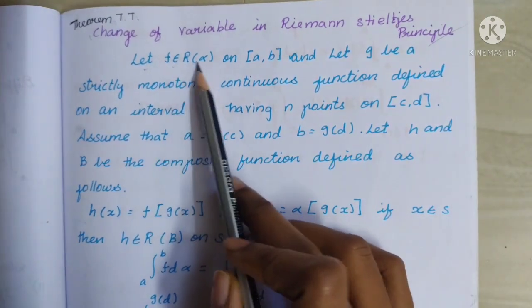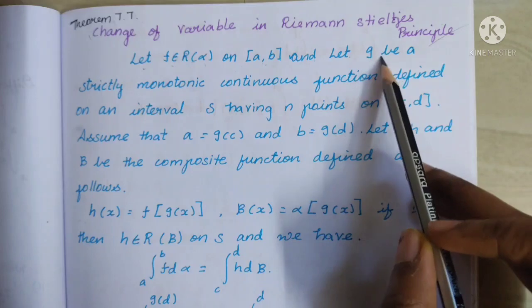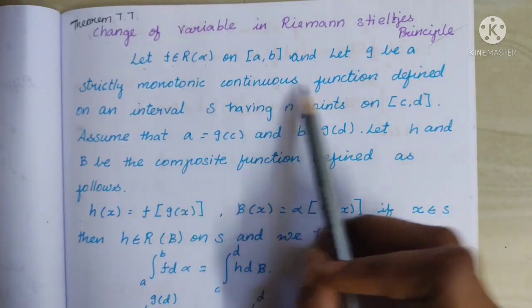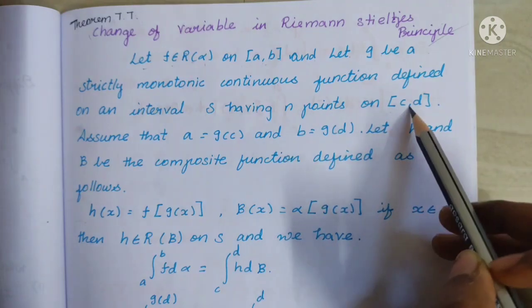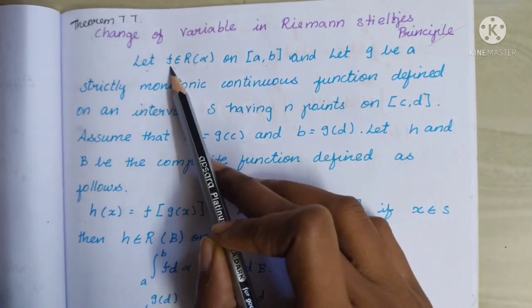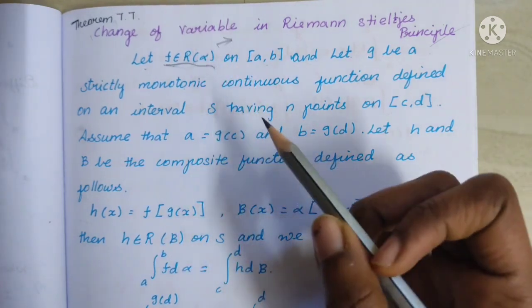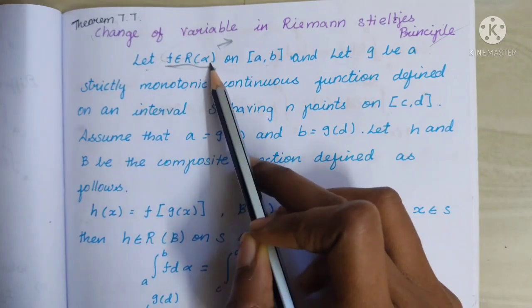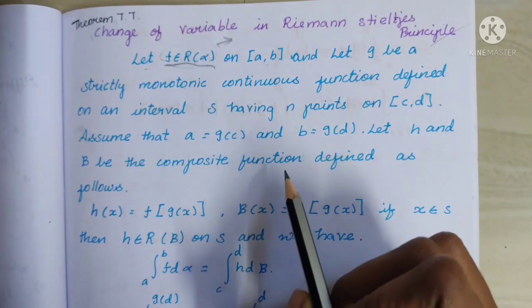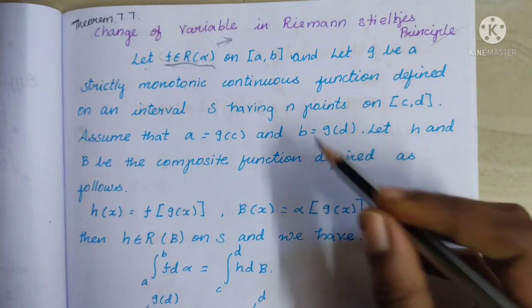Let f belong to R of alpha on closed interval [a,b], and let g be a strictly monotonic continuous function defined on an interval s having points on closed interval [c,d]. We already know f belongs to R of alpha, meaning f is Riemann-Stieltjes integrable with respect to alpha. You can check the definition link in the description below.